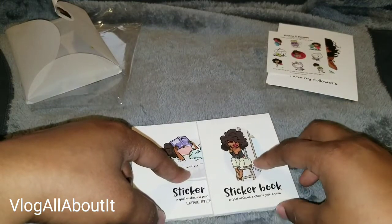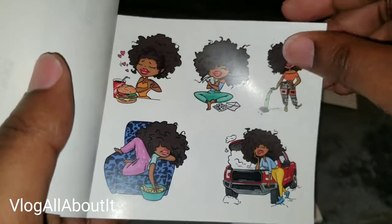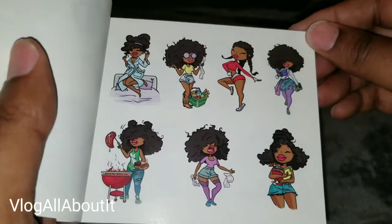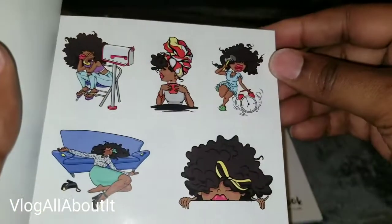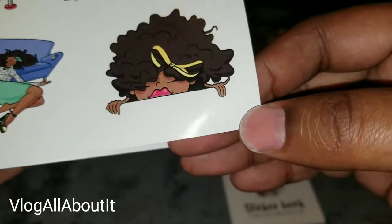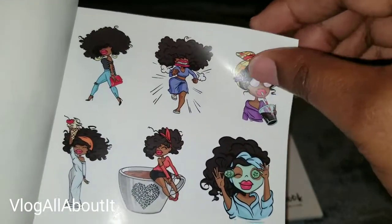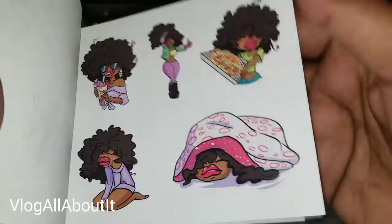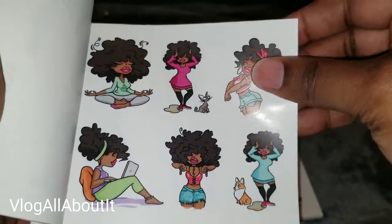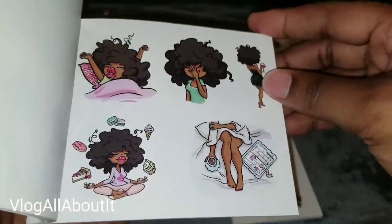Now we're going through the large sticker book first. Aren't they the cutest? Look at these beautiful ladies — they are so cute! I love it. These are really cool and there are stickers for so many different occasions. I like that you can see where it stops at the hands, so you can be creative with stickers like these. I'm glad I jumped on the sale when she had it up on her Instagram page.